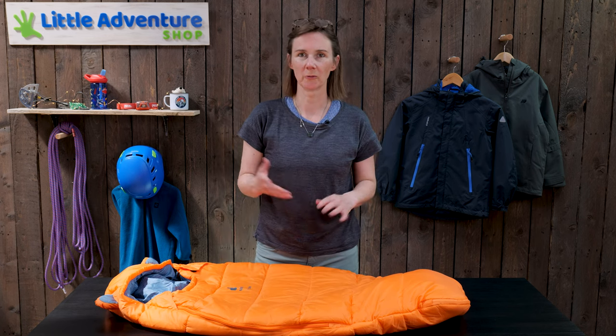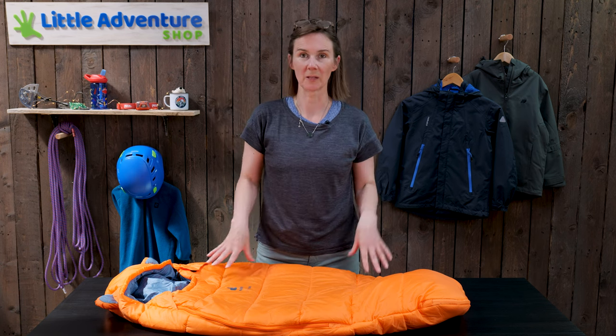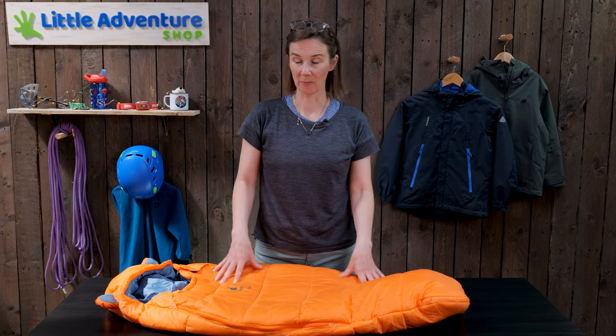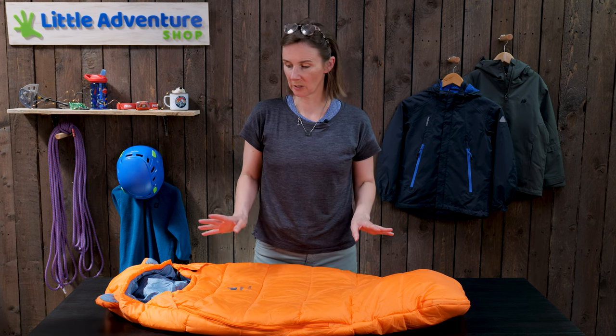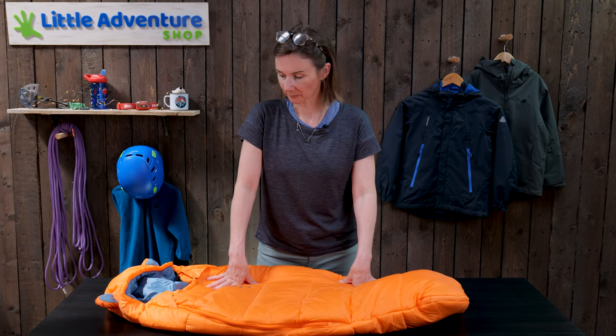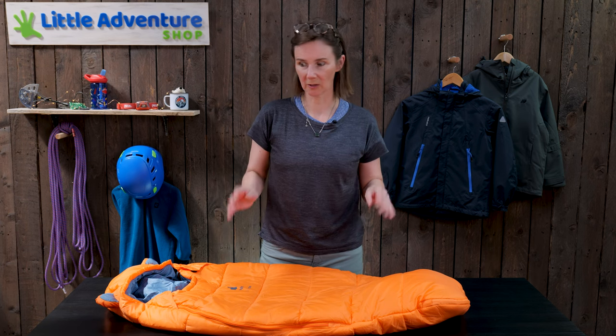Deuter recommend it's suitable for children from anything from 95 to 130 centimetres and I personally used an earlier version of this bag with my daughters when they were little for their first camping trips when they were babies. It's a synthetic filled bag, filled with Deuter's own holofill fibre which is good quality synthetic filling, and let me talk you through some of the features that make it so good for a baby.